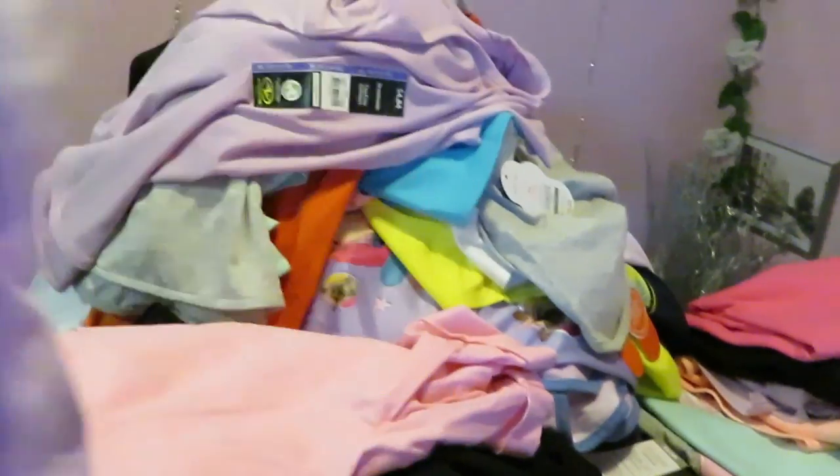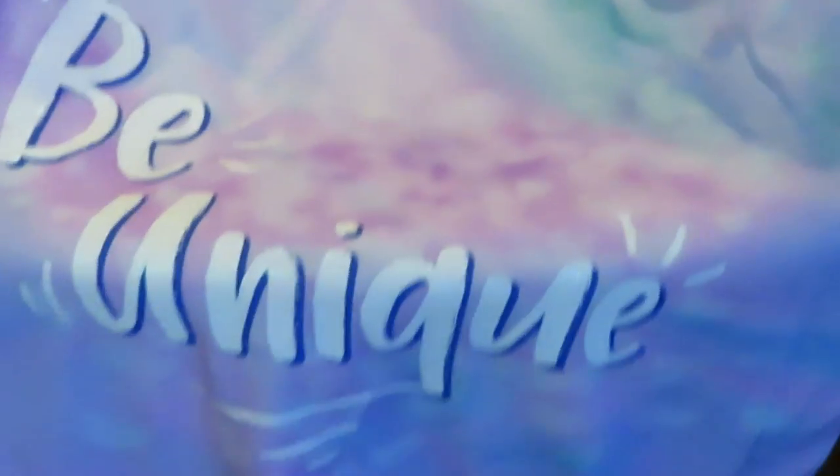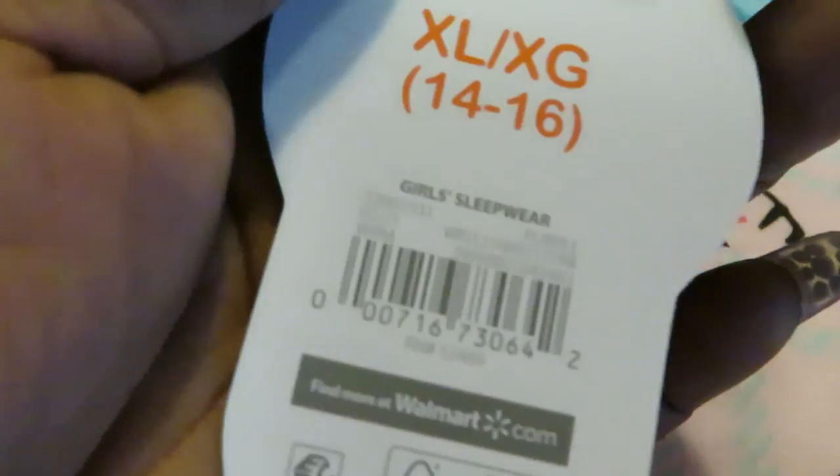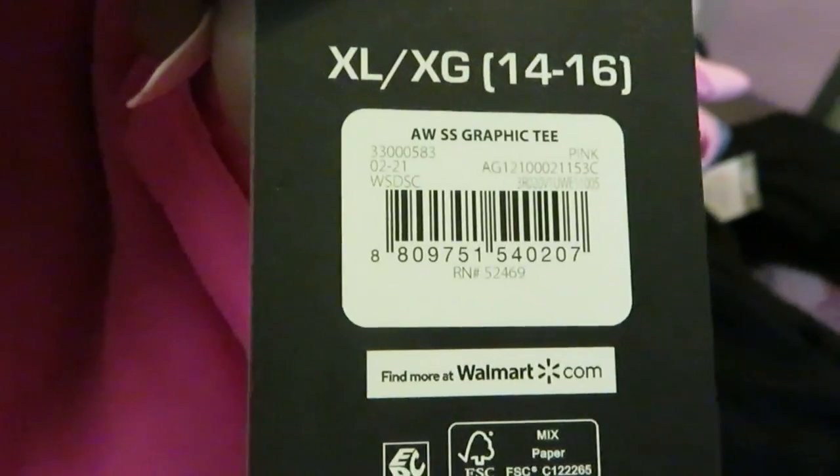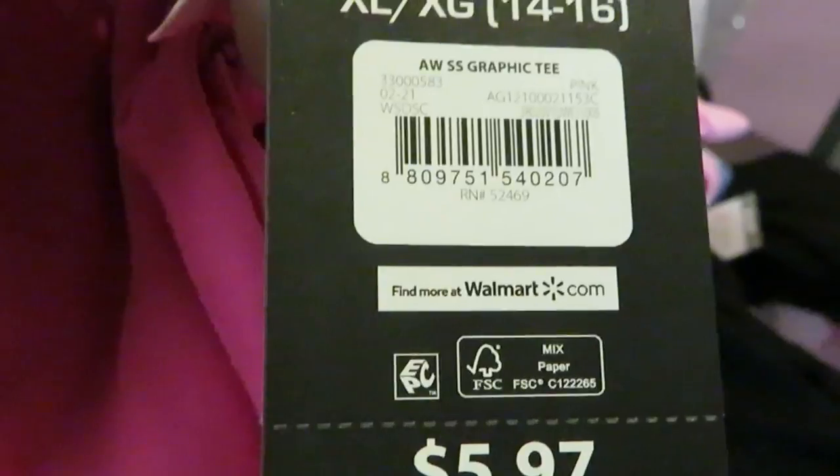I did get her a pajama dress — 'Be Unique,' it's just a long t-shirt pajama dress. $5.98. Barcode. Almost finished with her stack. Pink t-shirt — just a little pink athletic top. Barcode — and you can see it's $5.97.